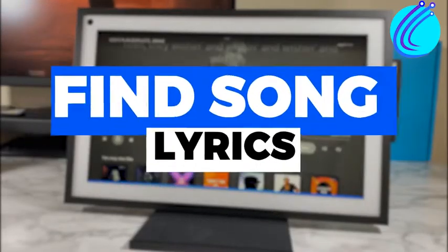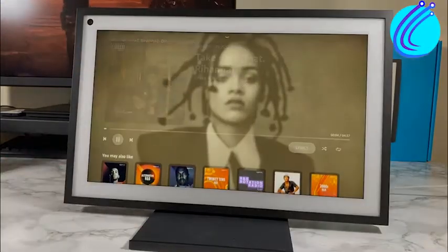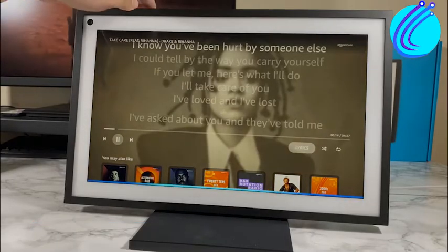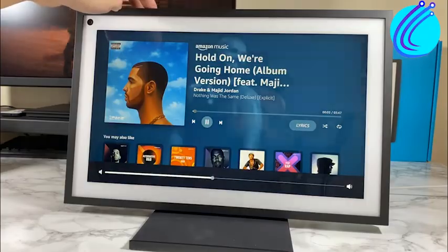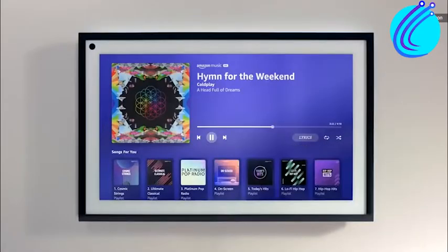Number 5: Find Song Lyrics. Alexa will be able to show the lyrics on your Echo Show when you ask her to play a song from Amazon Music. If there are lyrics for a song in Prime Music, they will automatically show up on your Echo Show, whether you want them for karaoke or to figure out what the song means.